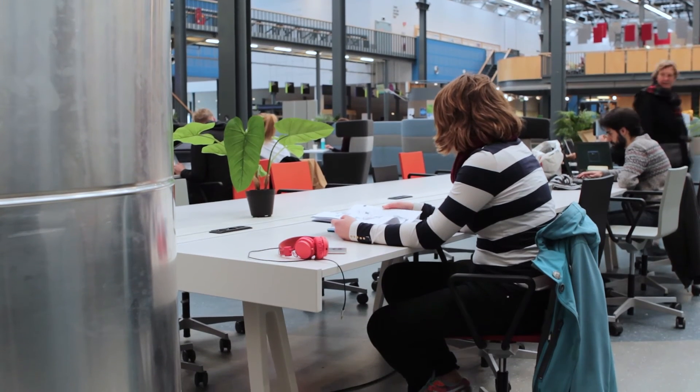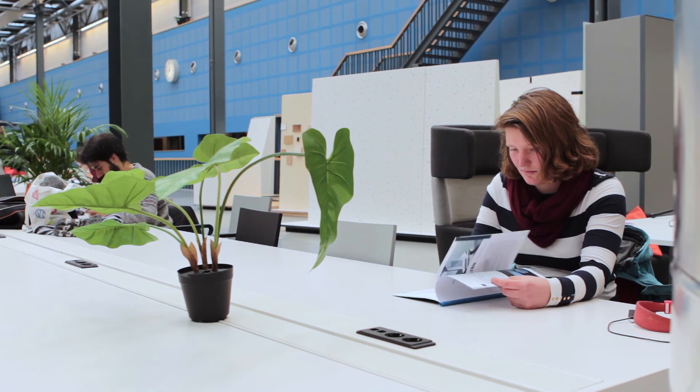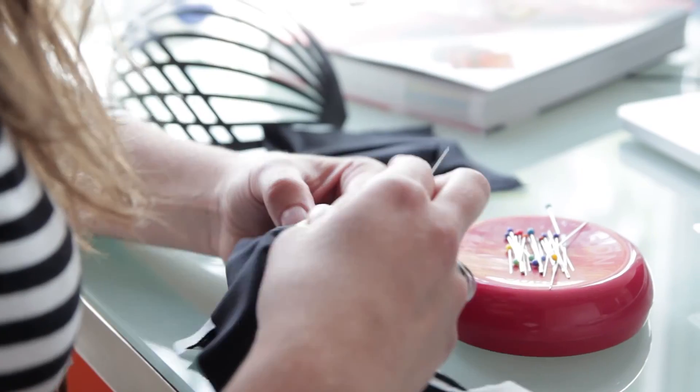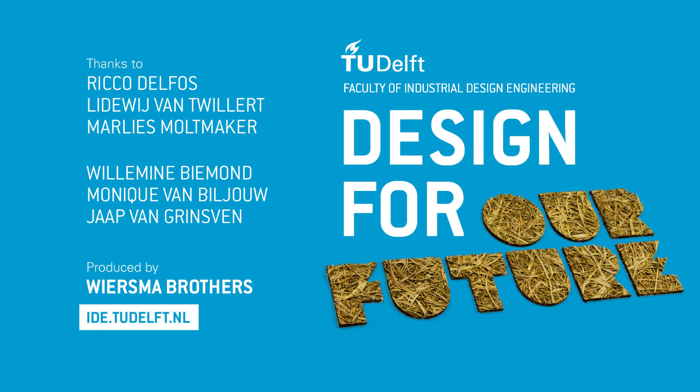What I really like about TU Delft and industrial design here in particular is that you get really coached into what you want to become, or who you want to become as a designer — what are your personal goals with every project. I like that I created something that wasn't there yet. IPD is about the core of product design, so you can go into different directions after you're finished.